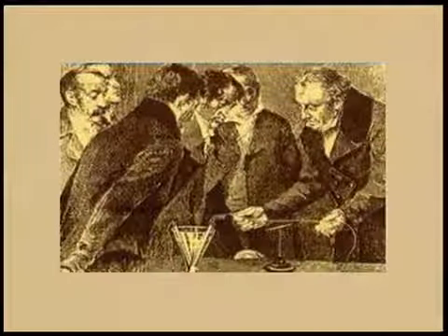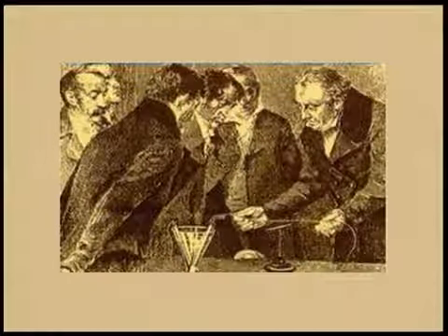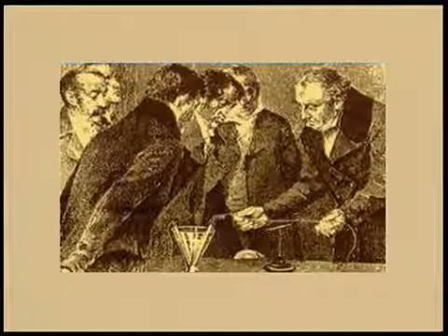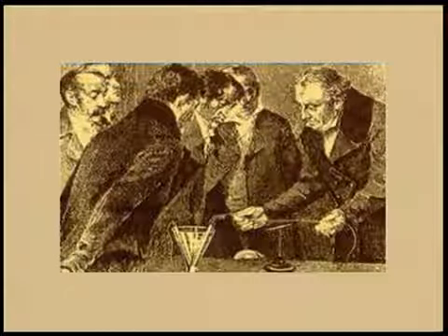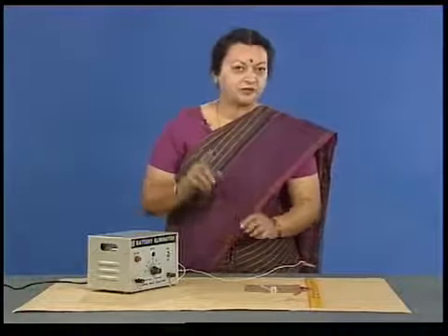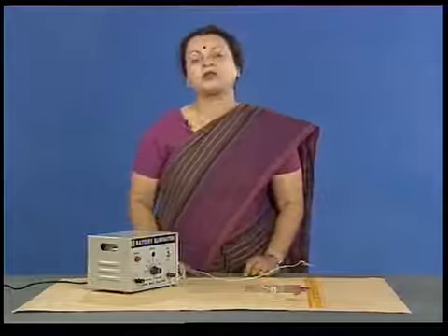While performing his electric demonstration, Oersted noted to his surprise that every time the electric current was switched on, the compass needle deflected. This astonishing result indicated that there was some link between electricity and magnetism, and it was first established by Oersted.